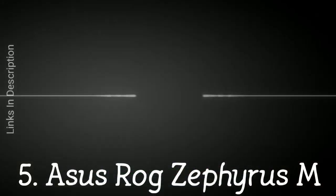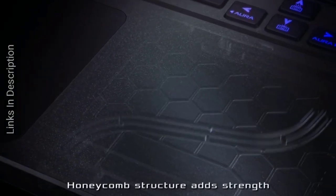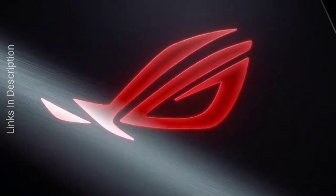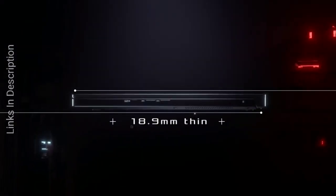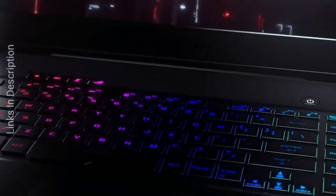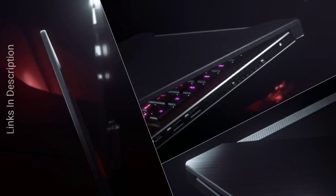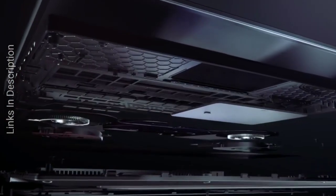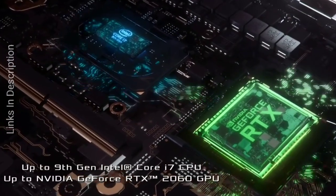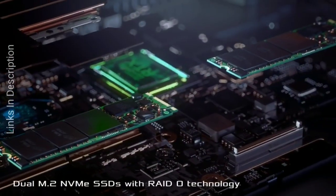Asus ROG Zephyrus M — a portable powerhouse at a decent price. While many super thin gaming laptops come with an extremely heavy price increase, the Asus Zephyrus M manages to keep things reasonable. This is a powerful laptop with a very thin and lightweight body, but it has yet to be refreshed with Nvidia RTX graphics. Buy this laptop for its thin and beautiful design — it is powerful too. The only disappointment is it is a bit expensive.